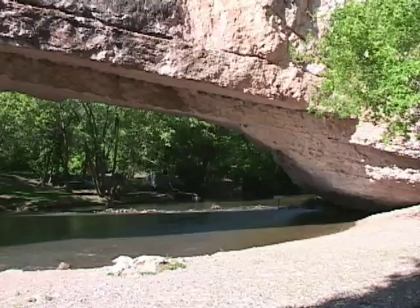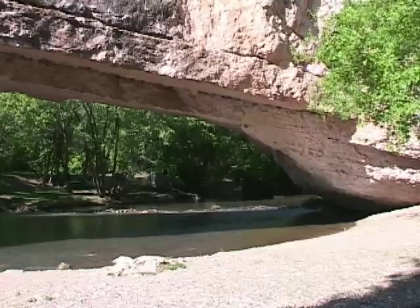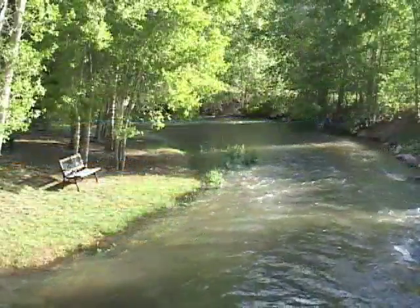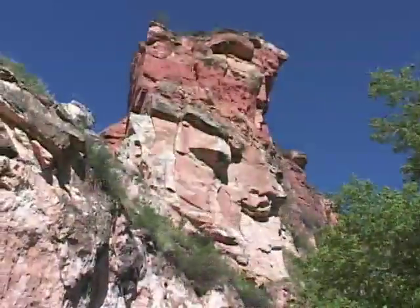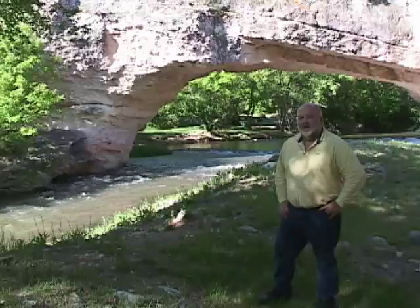The tunnel that LaPrell Creek cut through the meander here is 30 feet high and 50 feet wide. Water still flows under Ayers Bridge. This beautiful place was donated by the Ayers family and is operated as a park by Converse County. Ayers Bridge is truly a wonder of Wyoming.